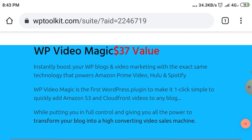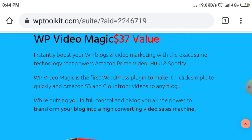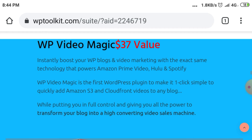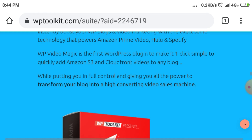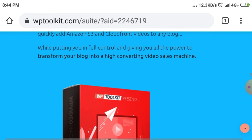WP Video Magic — $37 value. Instantly boost your WordPress blogs and video marketing with the exact same technology that powers Amazon Prime Video, Hulu, and Spotify. WP Video Magic is the first WordPress plugin to make it one-click simple to quickly add Amazon S3 and CloudFront videos to any blog, while putting you in full control and giving you all the power to transform your blog into a high-converting video sales machine.